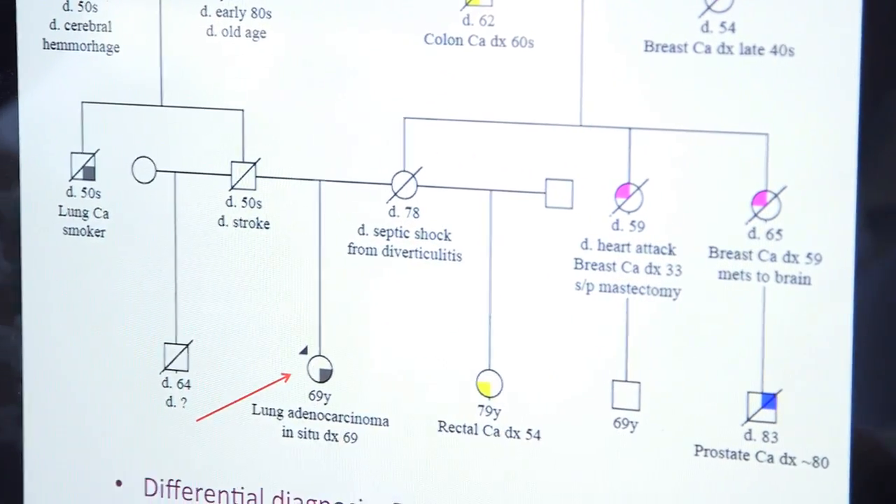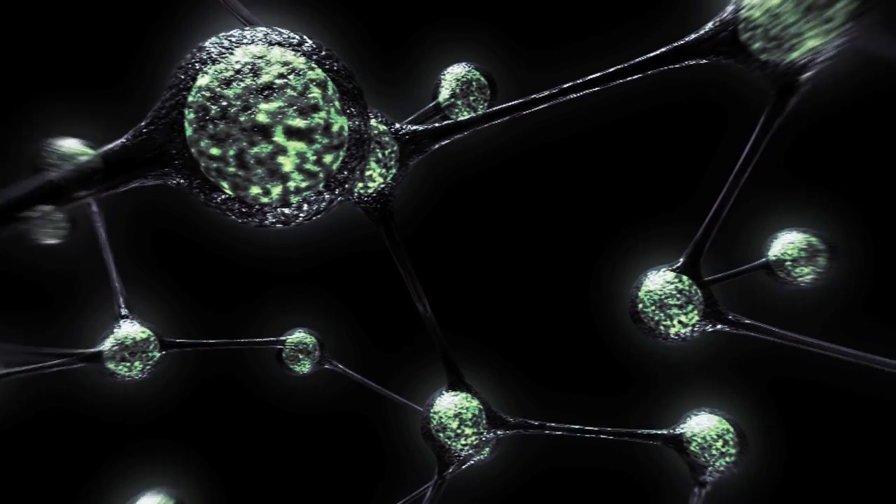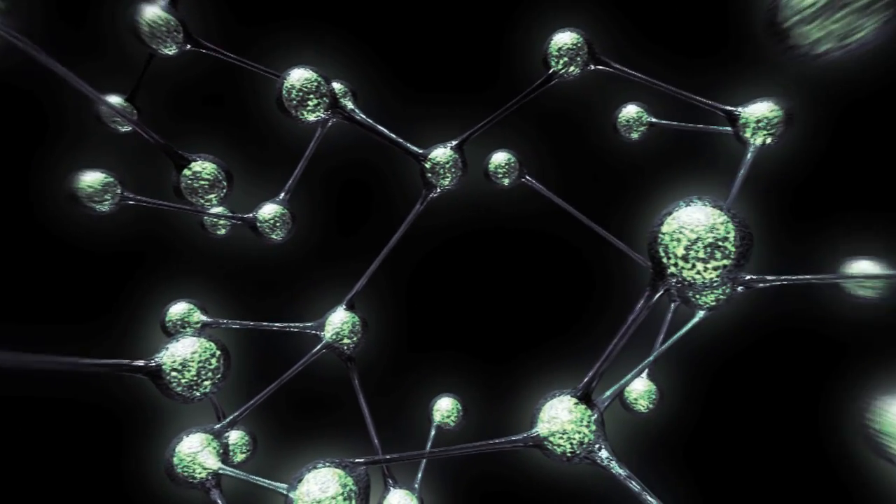There are four main genes that, when altered or mutated and inherited from a parent, can result in colon cancer or Lynch syndrome. They're called MLH1, MSH2, MSH6, and PMS2. If they look abnormal or are missing, that's a key to tell us we should look more deeply to see if they are defective in the inherited DNA of that person.